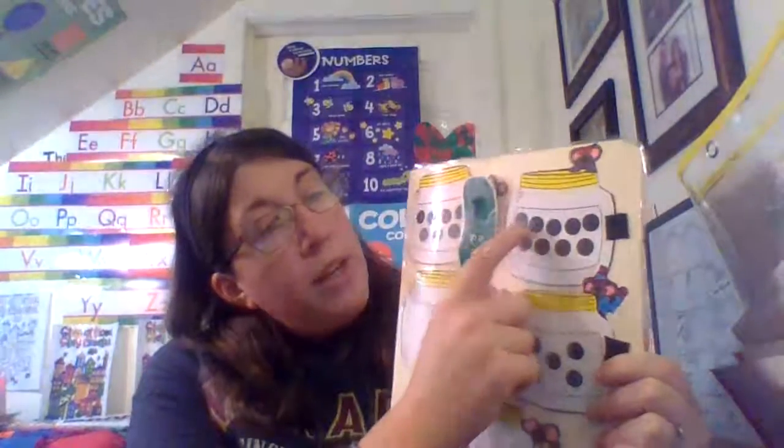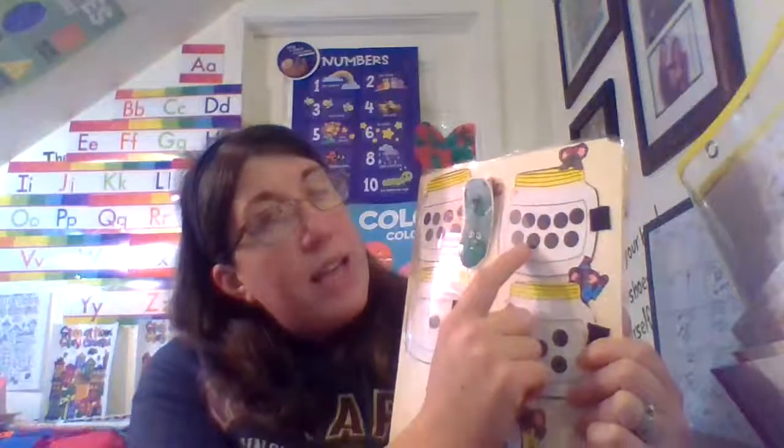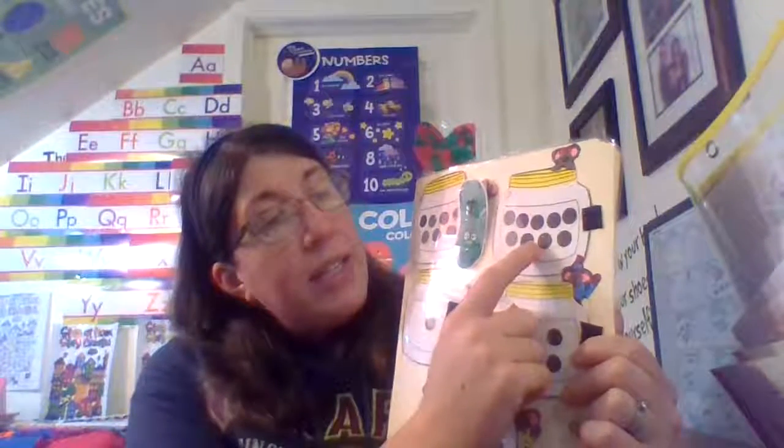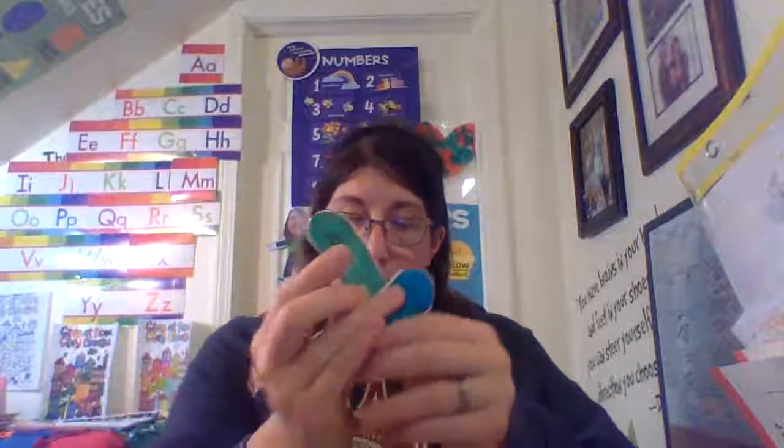One, two, three, four, five, six, seven, eight, nine. Nine. Where is nine? Nine. Great job.